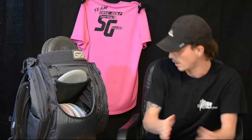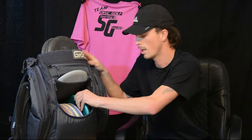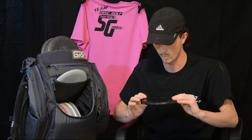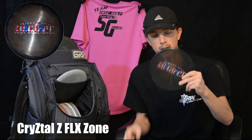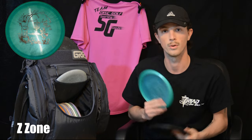Now we'll get into my putt and approach — I bag two Zones. I bag a 2020 Ledgestone Crystal Z Flex. Love this thing. It definitely sticks if I need it on a huge hyzer or if I need it on a forehand flex — it doesn't skip. And then I bag a Luck of the Irish Z Zone. Definitely use it for my forehands or hyzer shots, gives me a lot of skip if I really need it. I trust this thing on anything I put it on.